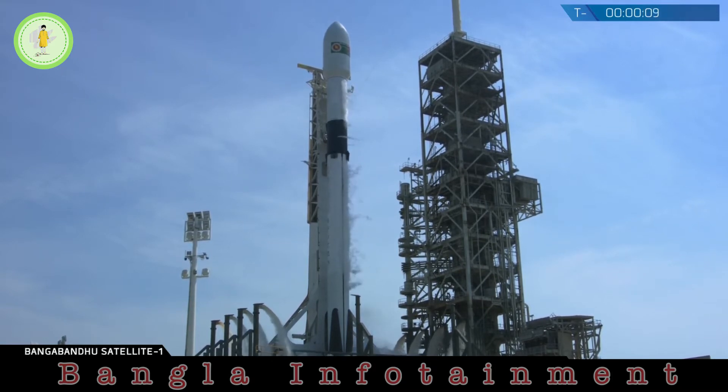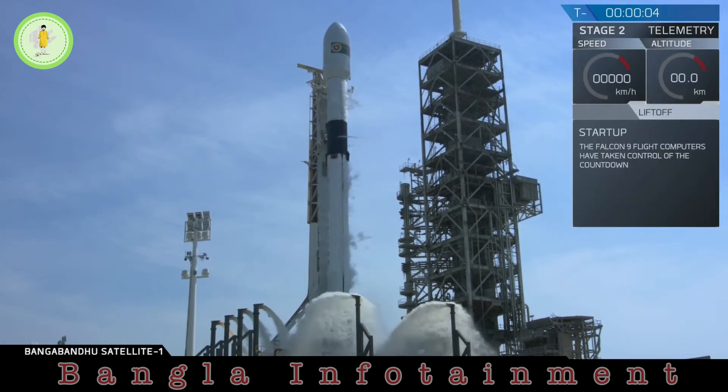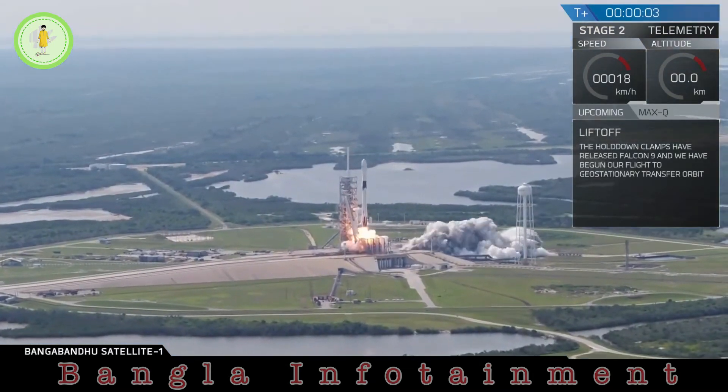LD go for launch. Falcon 9 is in ignition. 10, 9, 8, 7, 6, 5, 4, 3, 2, 1, 0. Ignition, liftoff.